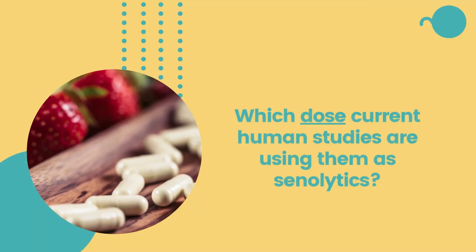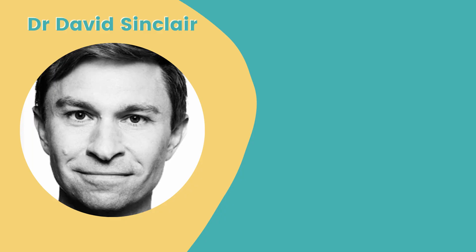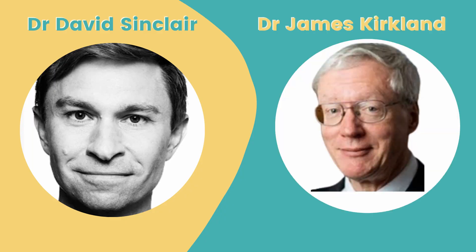Which dose are current human studies using as a senolytic? For that, we'll hear Dr. David Sinclair and Dr. James Kirkland, who, in my opinion, is the greatest expert on senescent cells.